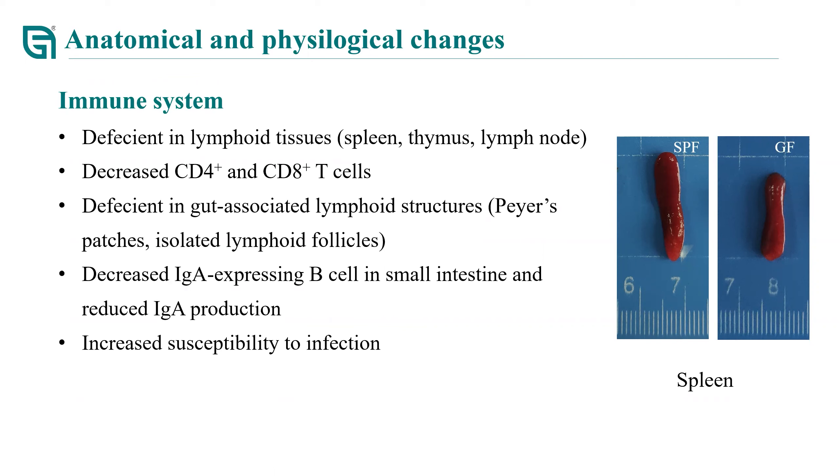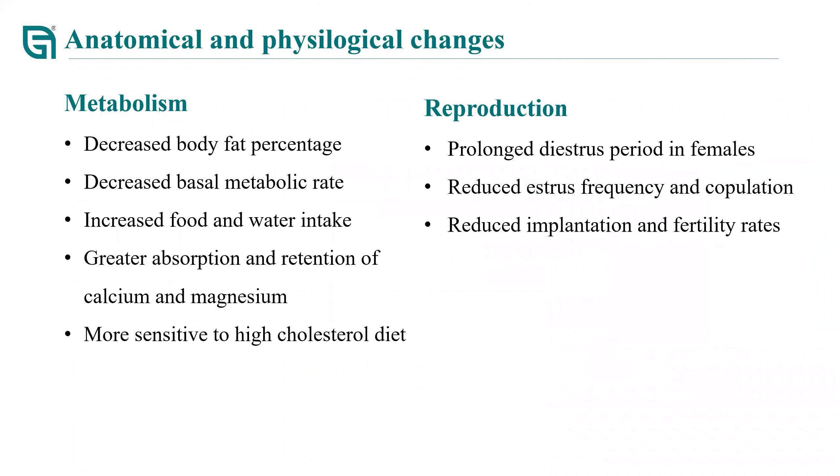Furthermore, the number of IgA-expressing B-cells is decreased, resulting in reduced production of IgA. Due to these mentioned immune deficiencies, GF mice are more susceptible to infections than SPF mice. For the metabolic system, germ-free mice are characterized with decreased body fat and decreased metabolic rate, but increased food and water intake. The absorption and retention of calcium and magnesium in GF mice is better than in SPF mice. GF mice are also more sensitive to a high-cholesterol diet, and blood cholesterol levels were reported to be two times higher than in SPF mice when fed with such a diet.